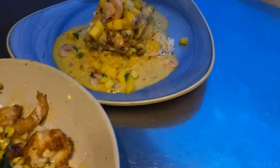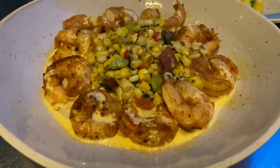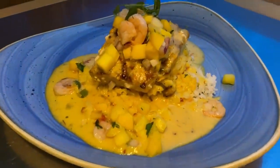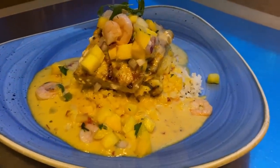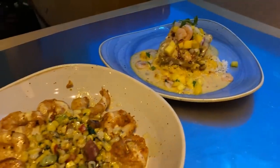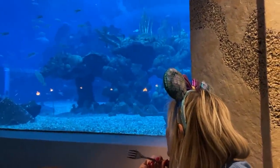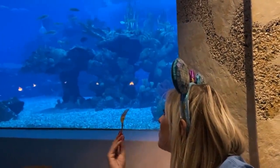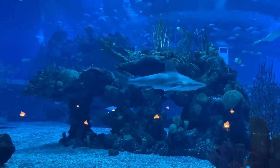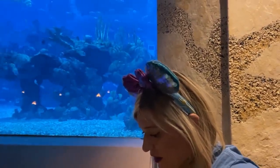I'm trying two different entrees — the most popular choices from my server. First is the shrimp and grits: grilled shrimp, cheddar grits, and a corn succotash. There's some andouille sausage in there that gives it a little heat. Second is the mahi mahi, served over jasmine rice with a pineapple and shrimp slaw and chutney on top. Both look pretty good. I do like shrimp and mahi mahi, so I'm excited to try them.